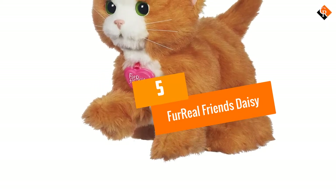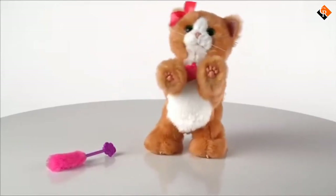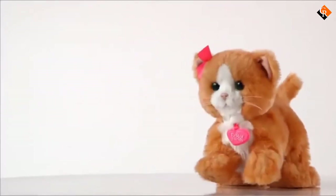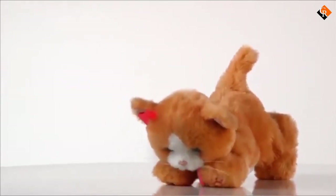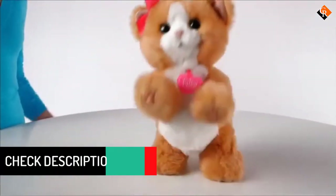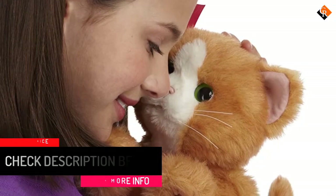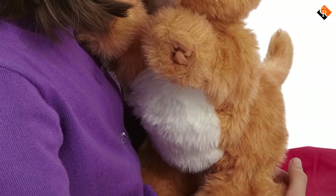Starting at number 5, we have the Fur Real Friends Daisy. Hasbro's Fur Real Friends line of robot pets come in several styles. While the Fur Real Friends Bootsy is more cartoonish, this Daisy robot cat sports a more realistic look, although it still resembles a plush more than a real cat. Wave her included toy or your hand in front of her face and she'll react by jumping around, wiggling, or kneading the ground. She'll also knead while cuddling on your lap and purr while being pet, making this one of the more well-rounded robot cats around.